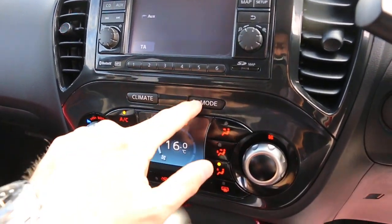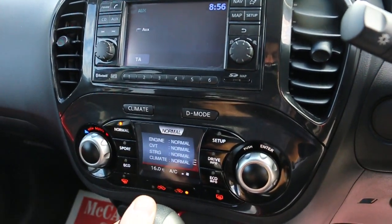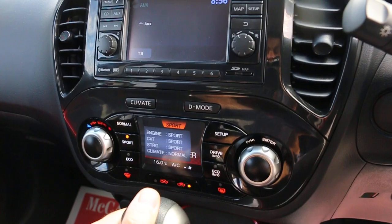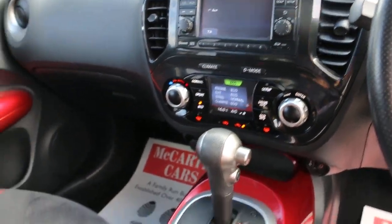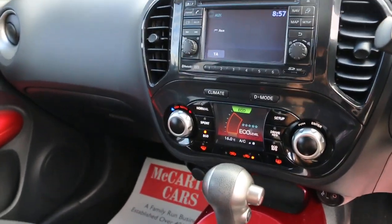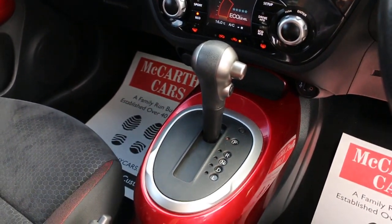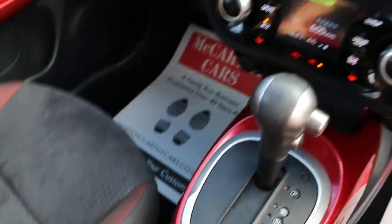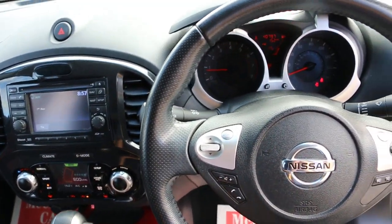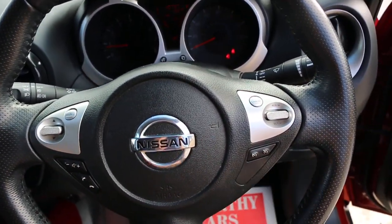Hill climb control, air conditioning, D mode, sport mode, normal mode, eco mode, automatic transmission, central cup holders, multi-function steering wheel, cruise control, and speed limiter.